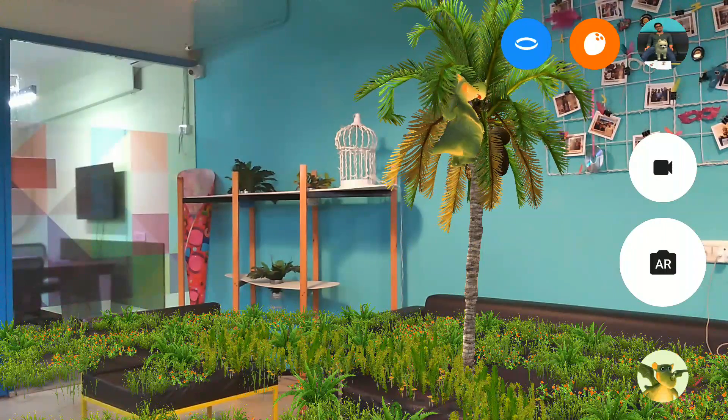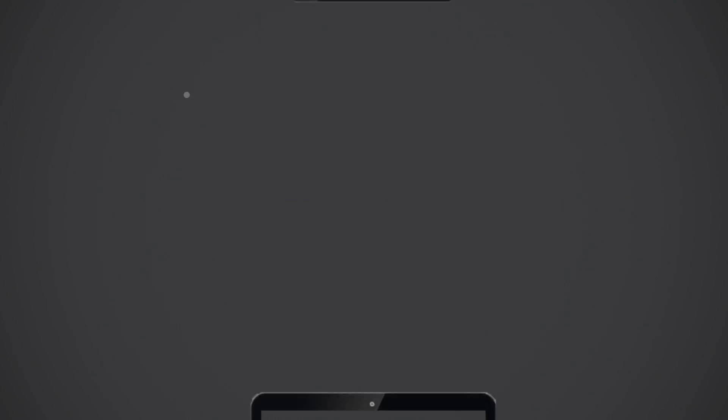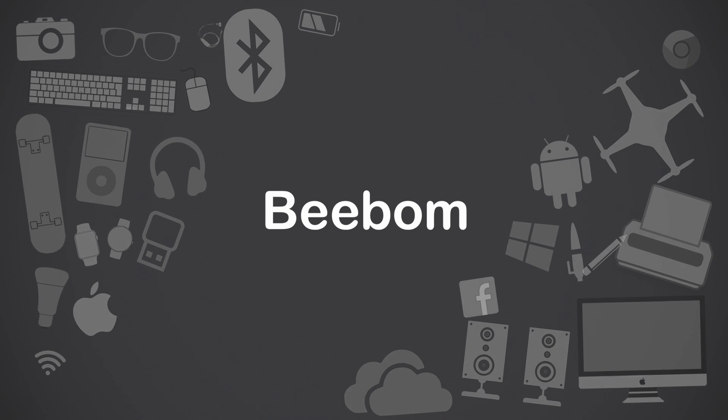So if you have been wondering what Google Tango's AR technology can do, we have you covered. Hi, this is Rupesh from bbomb.com, and today I am going to show you some really cool and futuristic things you can do with Google Tango. In fact, some of the things are straight out of your favorite sci-fi movies. Let's get started.